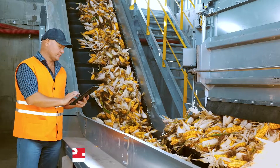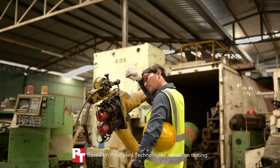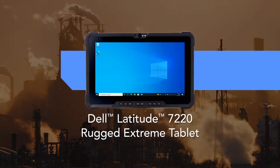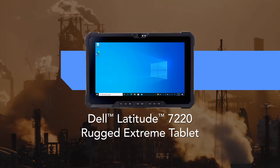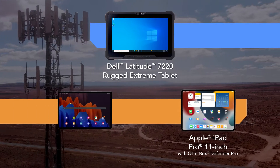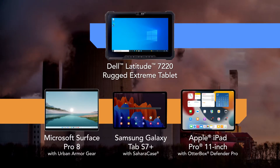Tablets that can't withstand the day-to-day challenges of your unique work environment can cause downtime and lost data. We compared the Dell Latitude 7220 Rugged Extreme tablet's performance and capabilities to those of three consumer-grade tablets with aftermarket rugged cases in four common workplace situations.